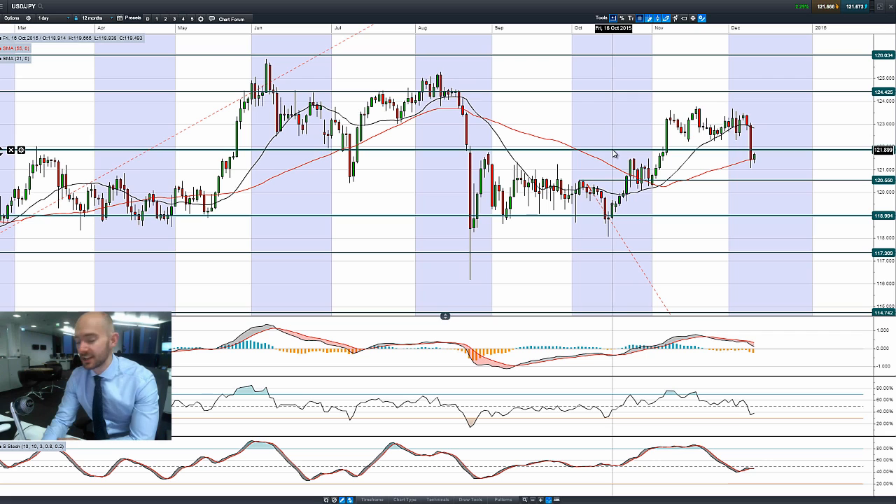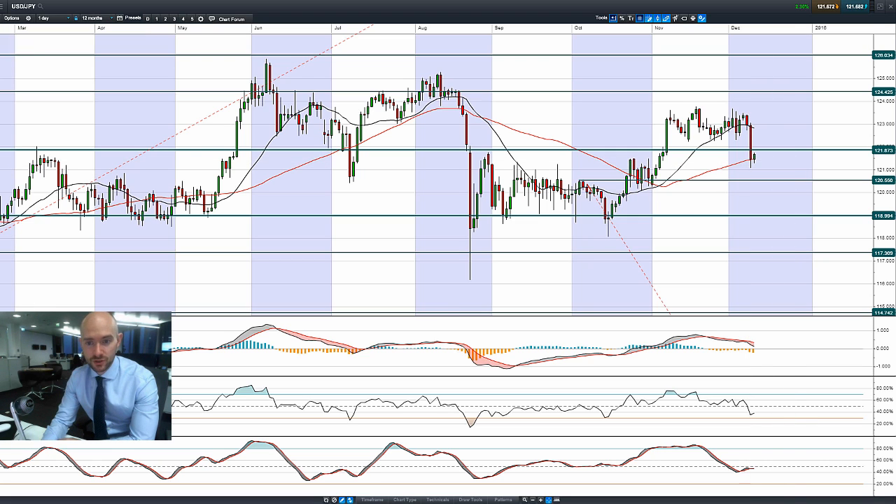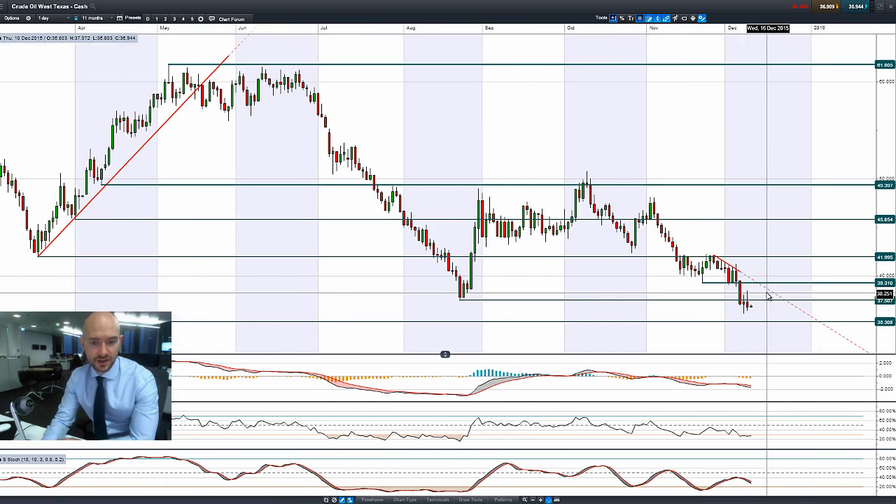Dollar/Yen — the USD is not getting a lot of love. You can see that move in dollar/yen last night: a very bad, massive candle. We've broken below 121.87. The next potential support would be 120.55, and we can see we're pretty much hugging that 55-period SMA right now. So 121.87 should now act as potential resistance, now that the support has been broken.